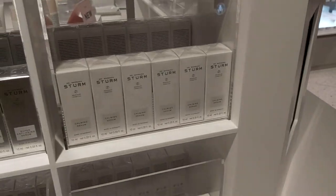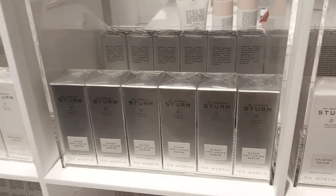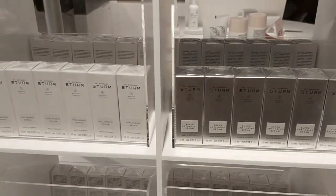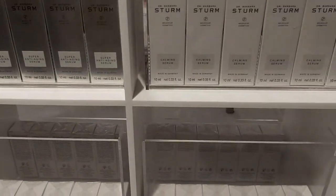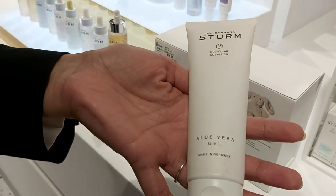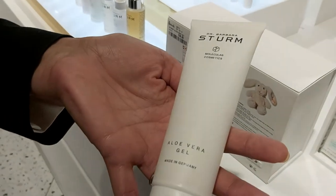For irritation and pigmentation, the calming serum is good. Before I buy, I always try first — I never just buy. For example, with Estée Lauder I know it, so I can buy. But usually I need to try first because of my skin, especially in this area. The honey serum is so nice, and the aloe vera gel is beautiful — 95% pure aloe vera and 5% purslane.